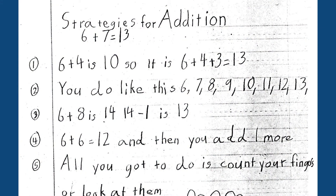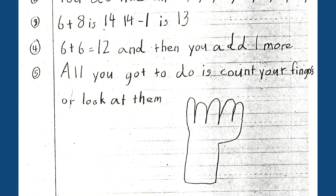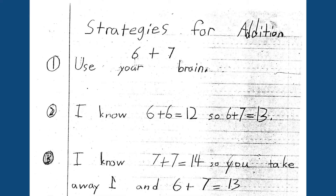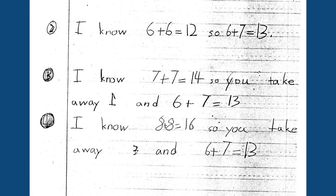But it was interesting on Hiroshi's paper. You can see that he also had five ways, and the last one was he was using his fingers. I love this one. Strategy for addition number one: use your brain — yep, that's a good idea. But then: I know six plus six is 12, so six plus seven is 13. I know seven plus seven is 14. This child was really into doubles. I know that eight plus eight is 16, so you take away three and you get down to 13.